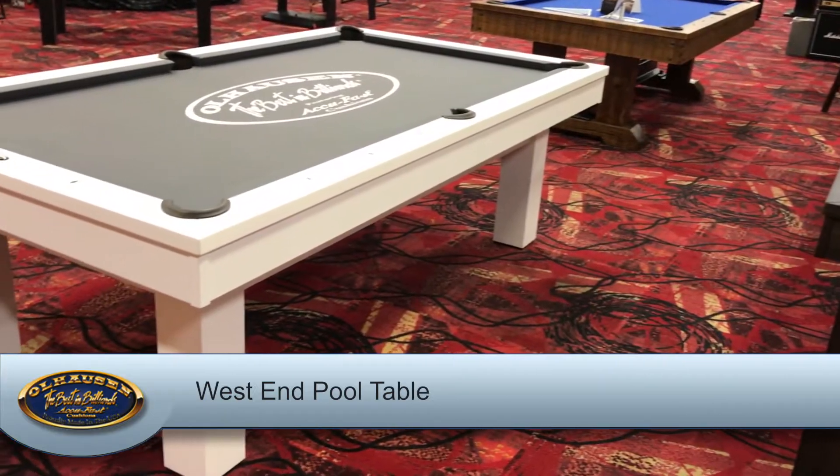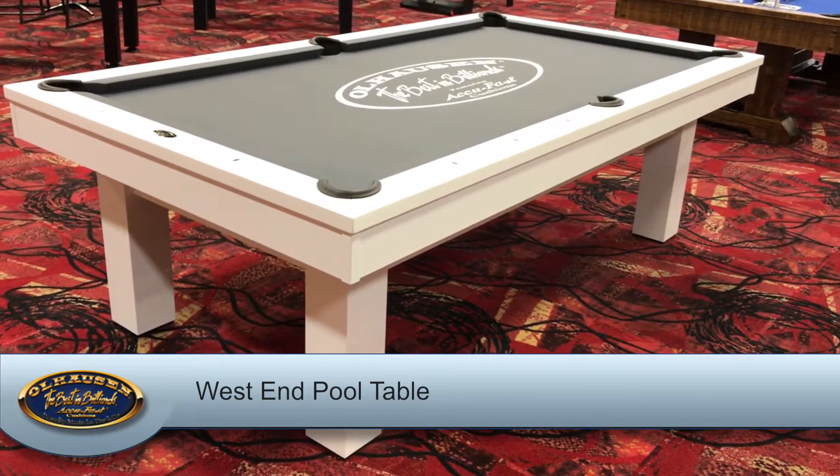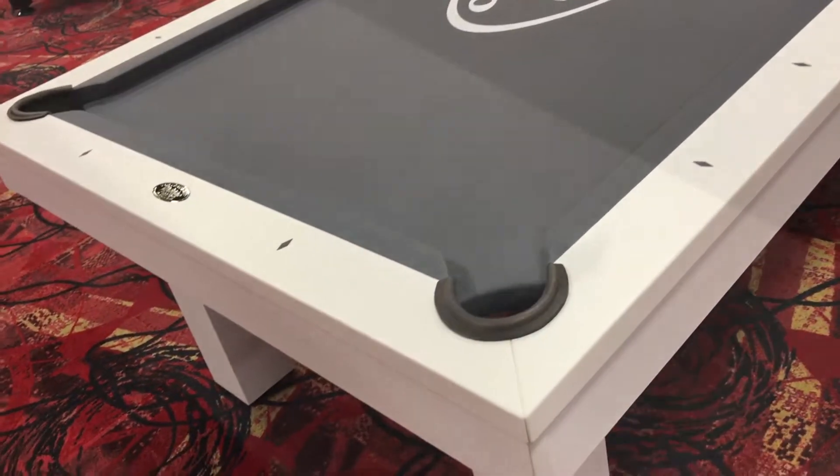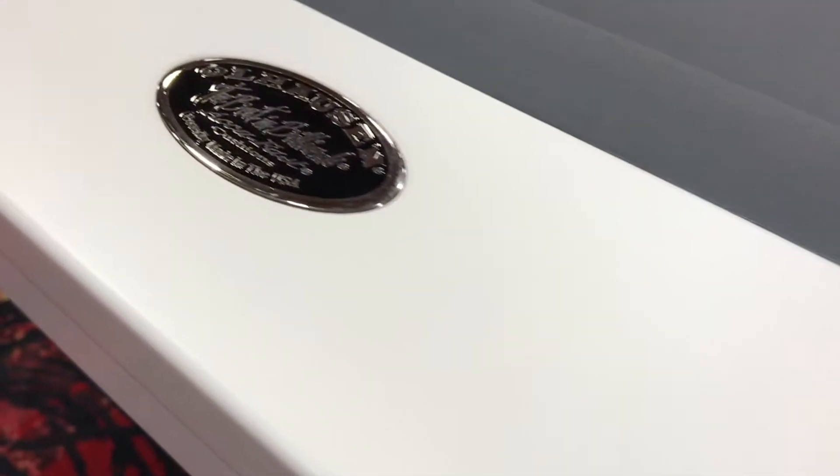And finally, our West End pool table is shown in a new finish, matte white lacquer. It features inlaid ebony diamond sights and a polished silver with enamel oval nameplate.